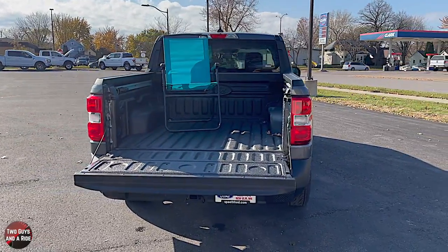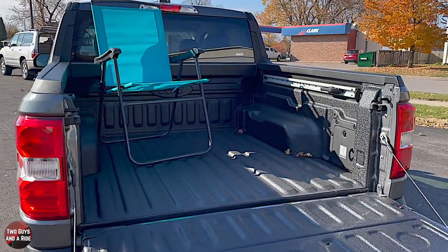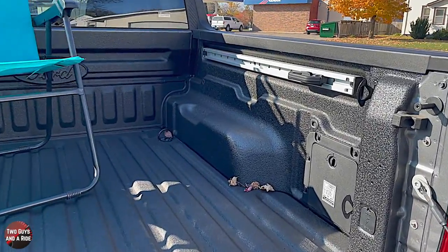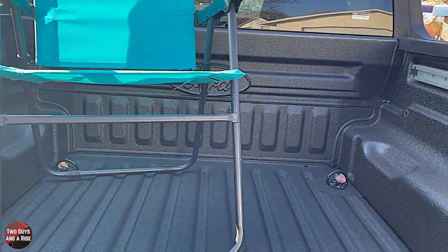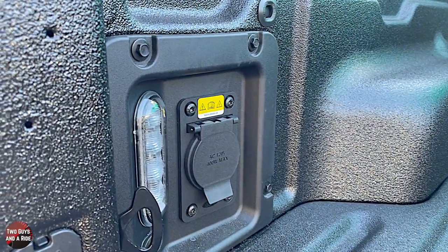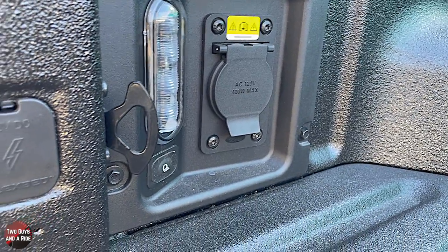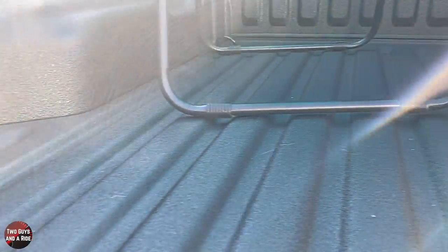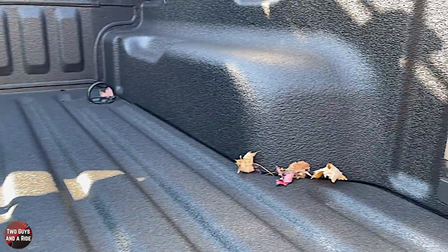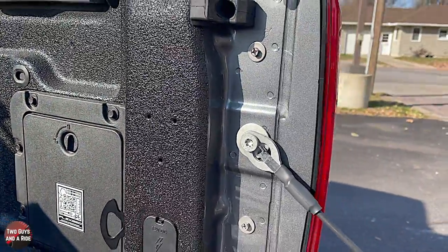There are also packages available on this 2022 Ford Maverick: the 4K tow package, Ford Co-Pilot 360, an XLT luxury package, a Lariat luxury package, the FX4 off-road package, and the Lariat First Edition package. Remember, the First Edition is only with the 2.5-liter and only in front-wheel drive.